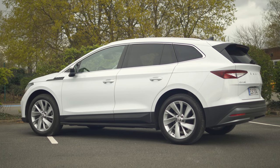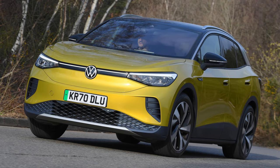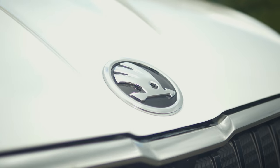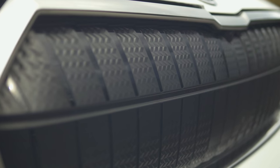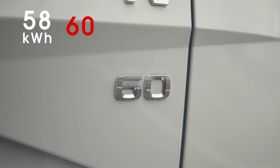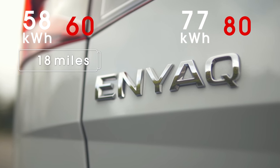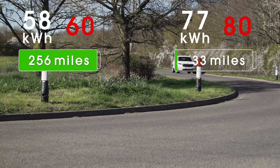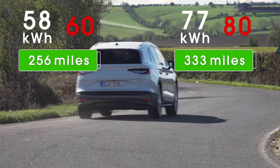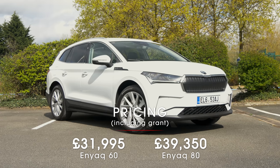The Enyaq is very similar underneath to the ID.4. The ID.4 at the moment costs just over £40,000 — cheaper versions are on the way, but they'll still cost more than this. The bad news is that if you want the government grant and that really attractive price, you have to go for the smaller of two battery options. There's a 58 kilowatt-hour battery in the 60 version we're driving today, and a 77 kilowatt-hour battery in the 80 model. The 60 can officially do 256 miles on a full charge, and the 80 version can do 333 miles. If you want the larger battery, you'll be spending nearly £39,000.